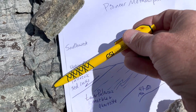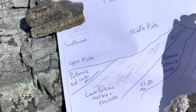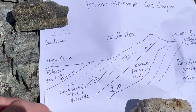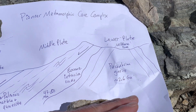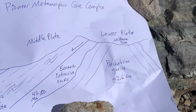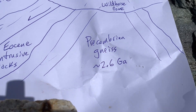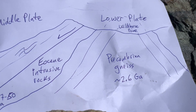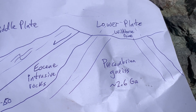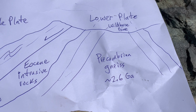They've basically moved in the southwest direction as the extension was going on. As this area was being stretched in an east-west direction, these rocks were actually transported down. At the same time, as we stretch the crust and make it thinner, that causes the rocks on the interior to rise upward and form a dome. What that's done is bring up these very old Precambrian gneisses — Precambrian metamorphic rocks, high-grade metamorphic rocks — that formed miles beneath the surface 2.6 billion years ago.